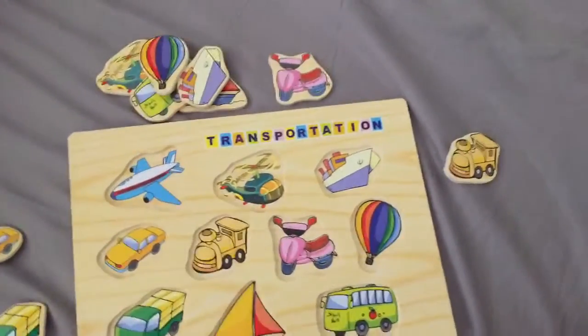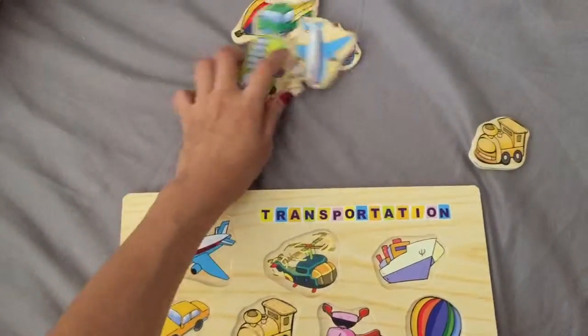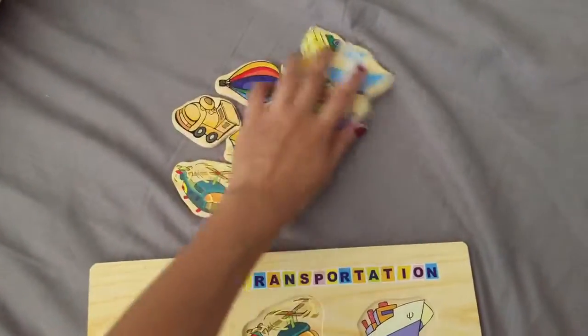Now we mix them all together so we don't know where it all goes. Now we see if we can put them back together.